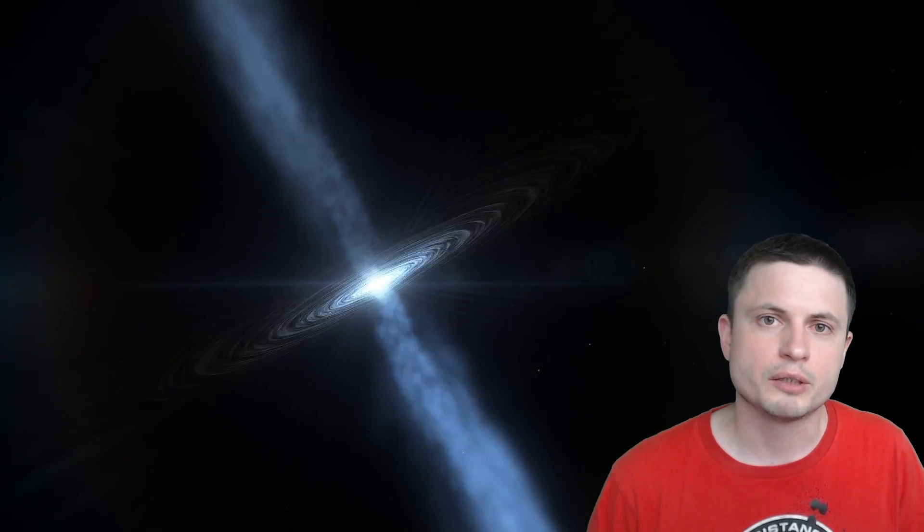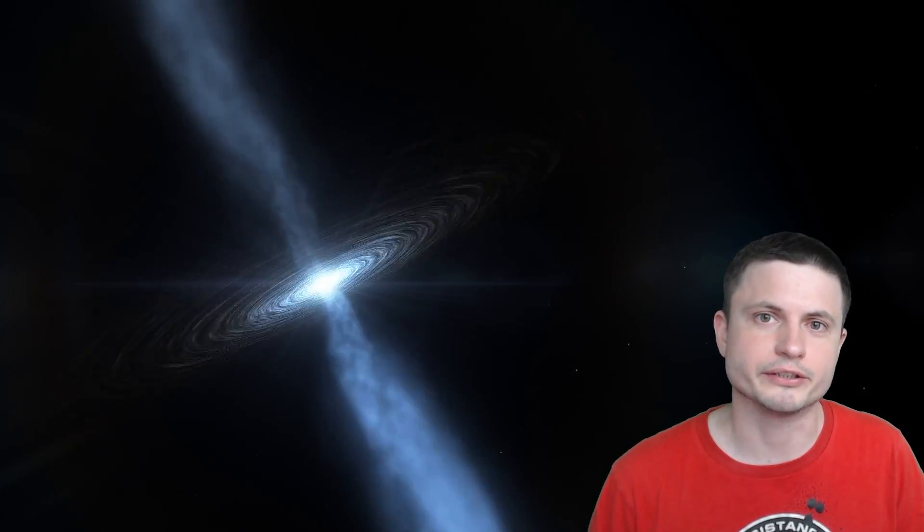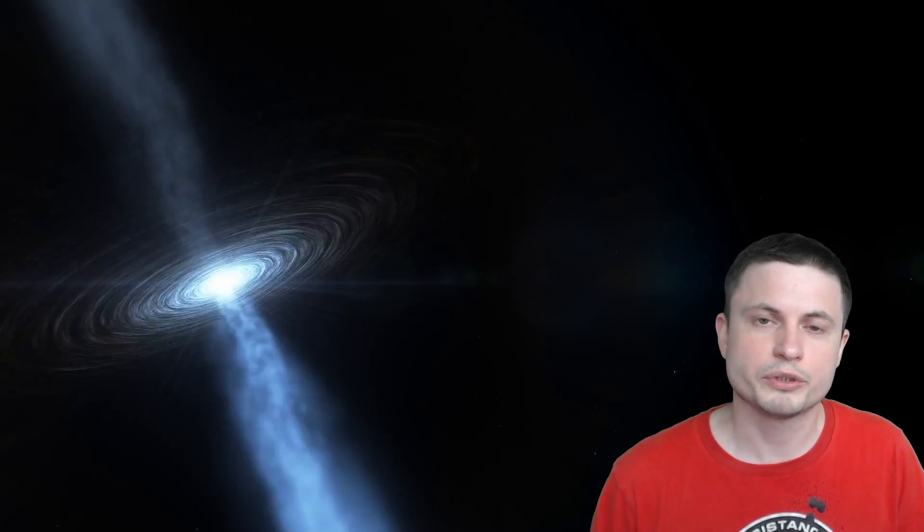Hello wonderful person, this is Anton and this right here is a magnetar, an extremely powerful neutron star with a ridiculously powerful magnetic field. It would most likely kill you at this distance. And today we will discuss the study that may have figured out how all of this is created in the universe. In other words, we may have finally solved the mystery of their origin.